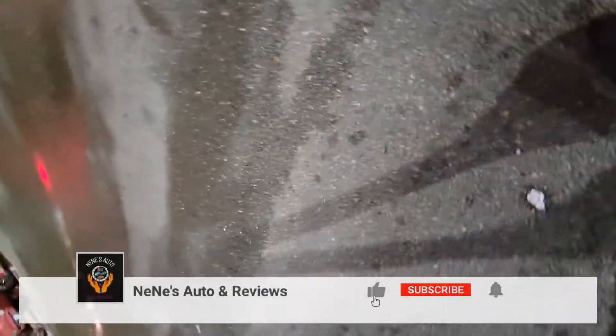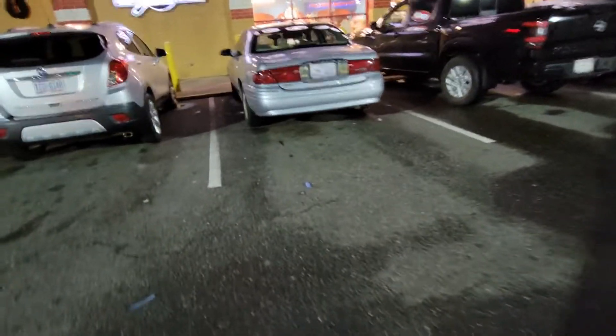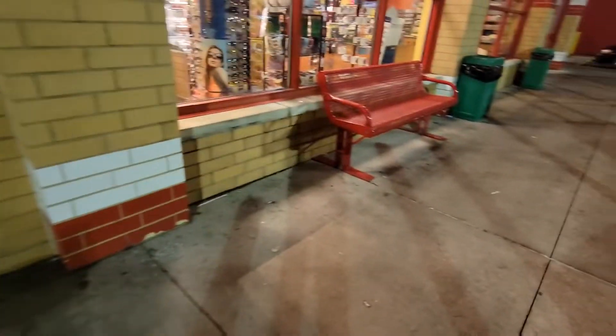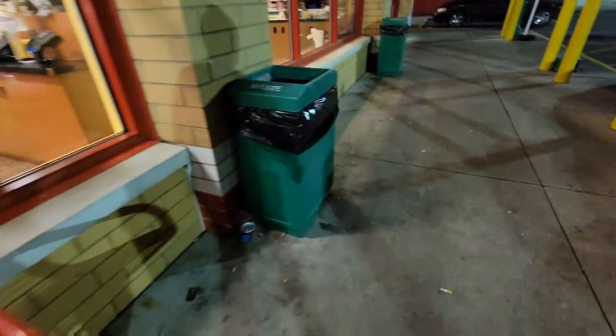We're going to go inside to show you because my husband's like, go inside — you're just going to show it through the window. Hold on, let's fix this. So we're going to go inside to see, but it's freezing outside. Let me make sure we're zoomed out. All right, there we go — zoomed out.